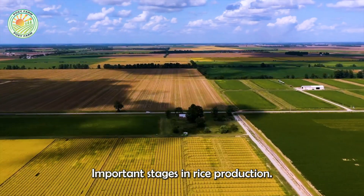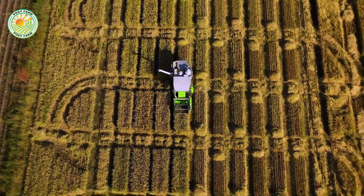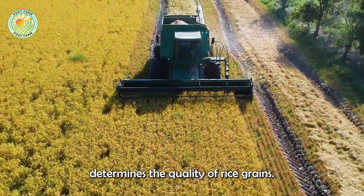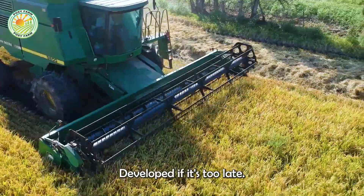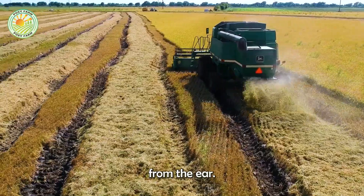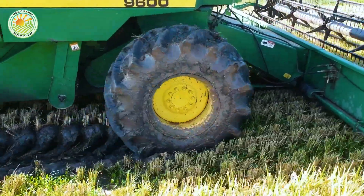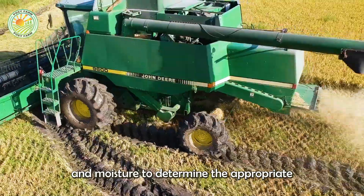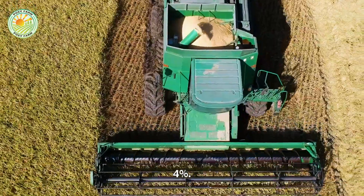Harvesting is one of the most important stages in rice production. Harvest time determines the quality of rice grains — if harvested too early, the grains will not be fully developed; if too late, the grain may break or fall from the ear. Farmers monitor grain color and moisture to determine the appropriate harvest time, usually when moisture reaches 20 to 24%.